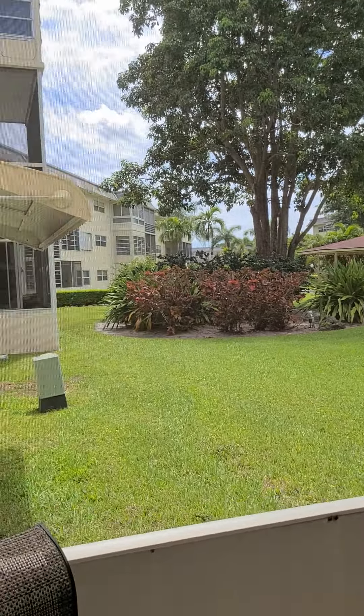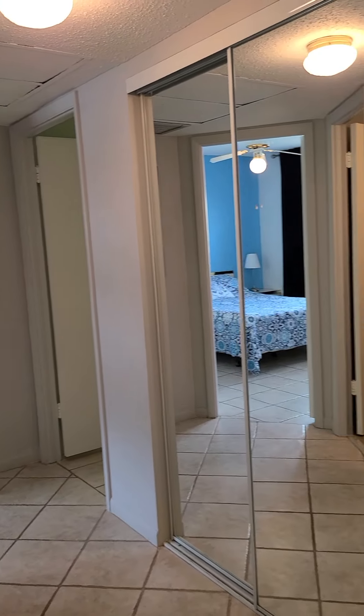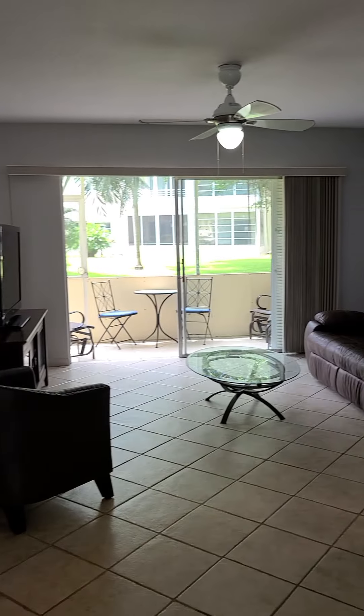All the other windows and doors are impact. For more information, please call me at 954-647-5386. Pour plus d'informations, contactez-moi au 954-647-5386. Merci.